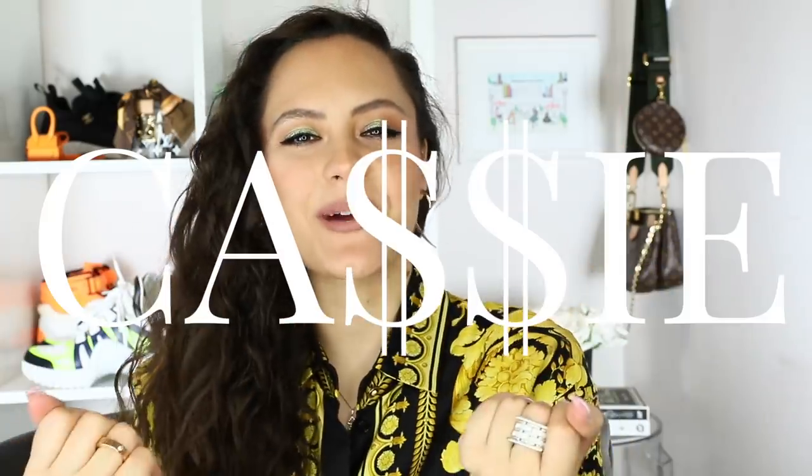Hey guys, it's Cassie. Welcome to my channel if you're new, and welcome back if you're a seasoned subscriber. Today I'm telling you all about the hot new luxury items of 2020 — what you need to keep on your radar, what's hot, what's new, what's dropping, and when. All of that business. I like to keep you up to date.